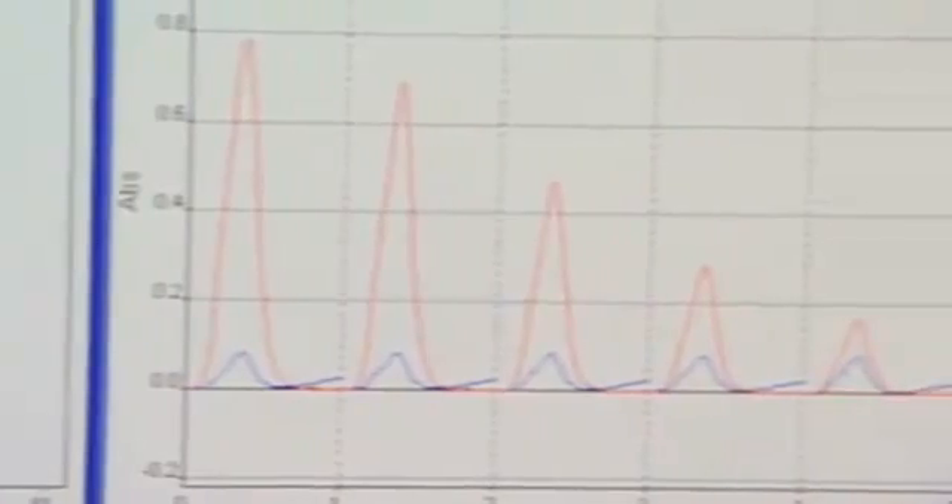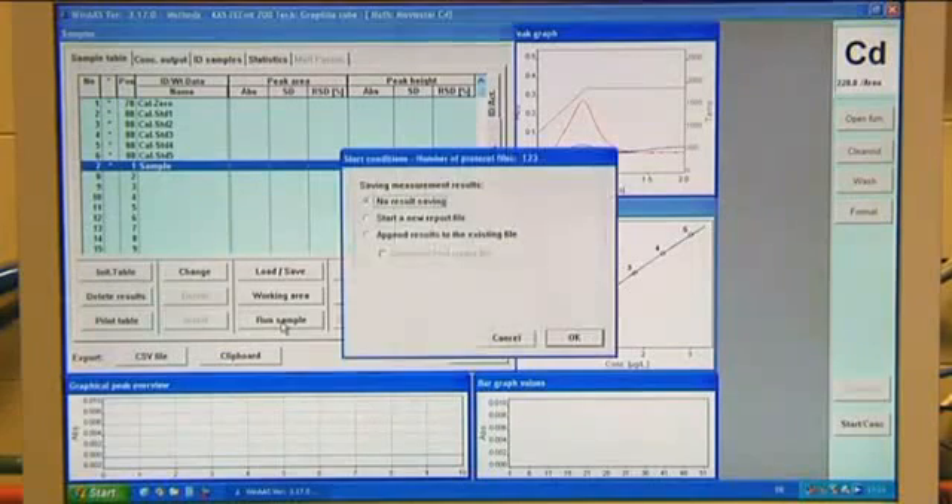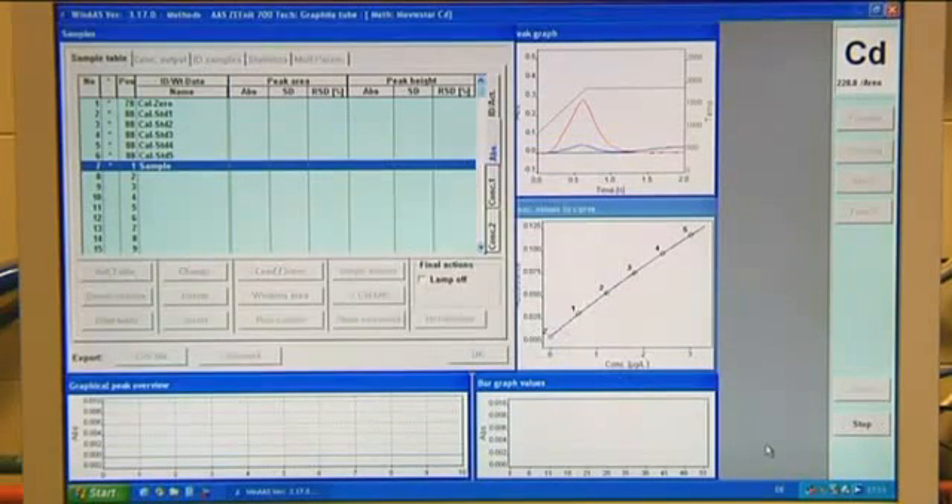By using a three-field technique, the sensitivity of the graphite furnace system can, if required, be reduced and adapted to the desired concentration range. By these means, higher concentrations can also be measured in the graphite furnace.